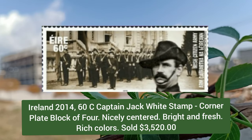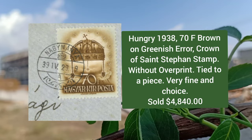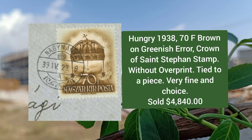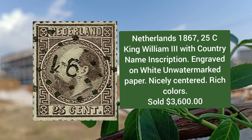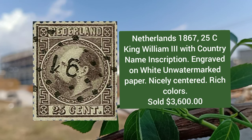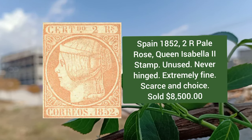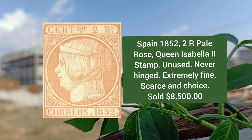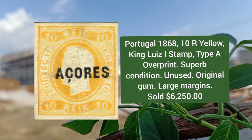Next stamp is from Ireland 2014, 60c Captain Jack White stamp, corner plate block of four. Hungary 1938, 70f brown on greenish, error, Crown of Saint Stephen stamp, without overprint. Netherlands 1867, 25c King William III with country name inscription, engraved on white unwatermarked paper. Spain 1852, 2r pale rose, Queen Isabella II stamp, unused example.